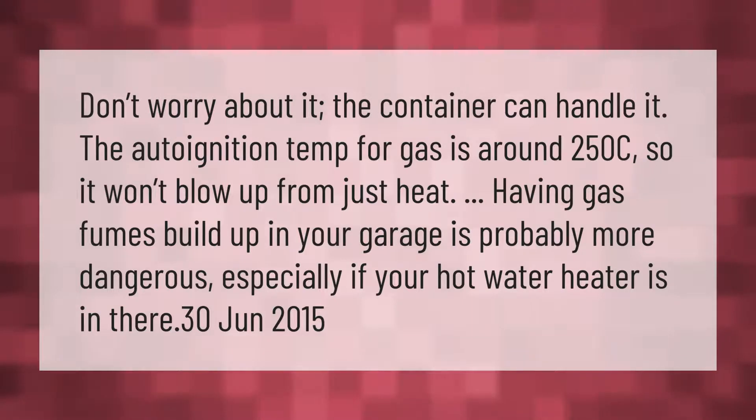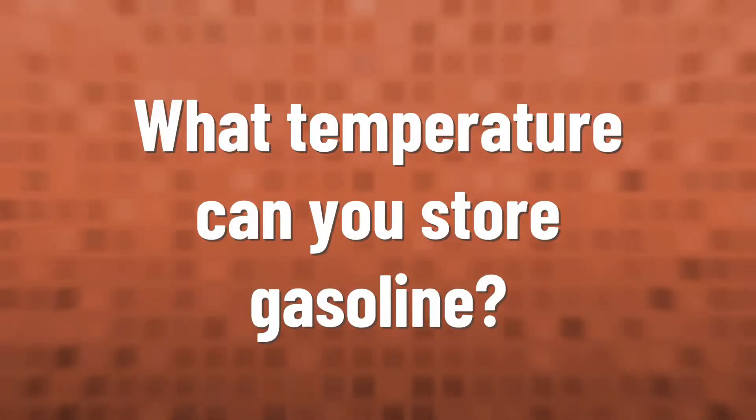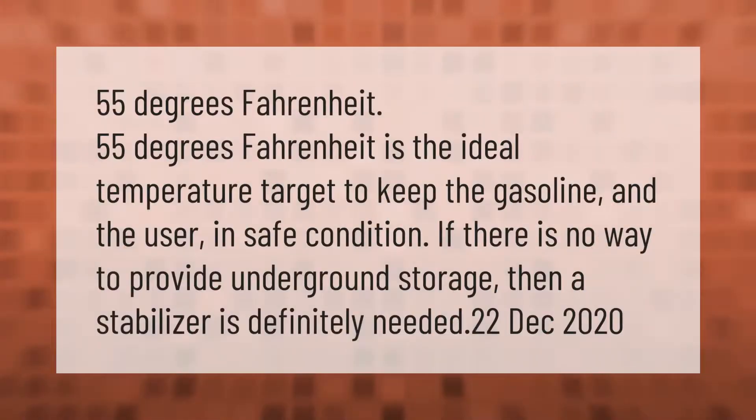55 degrees Fahrenheit is the ideal temperature target to keep the gasoline and the user in safe condition. If there is no way to provide underground storage, then a stabilizer is definitely needed.